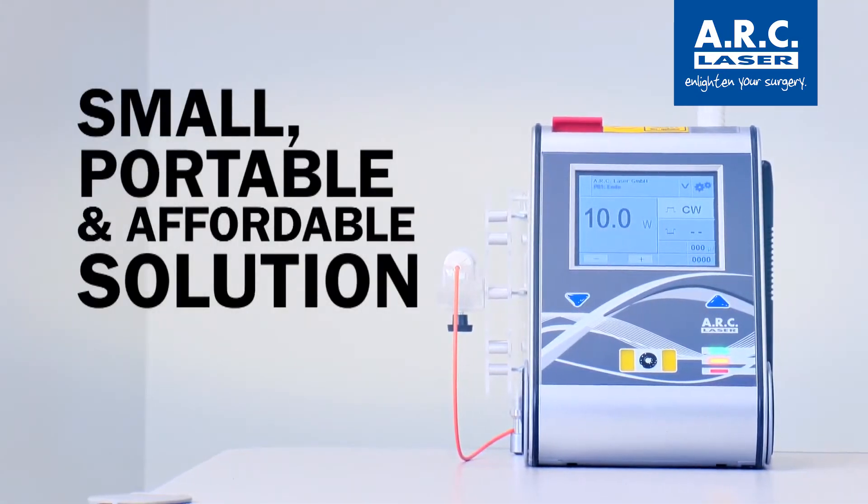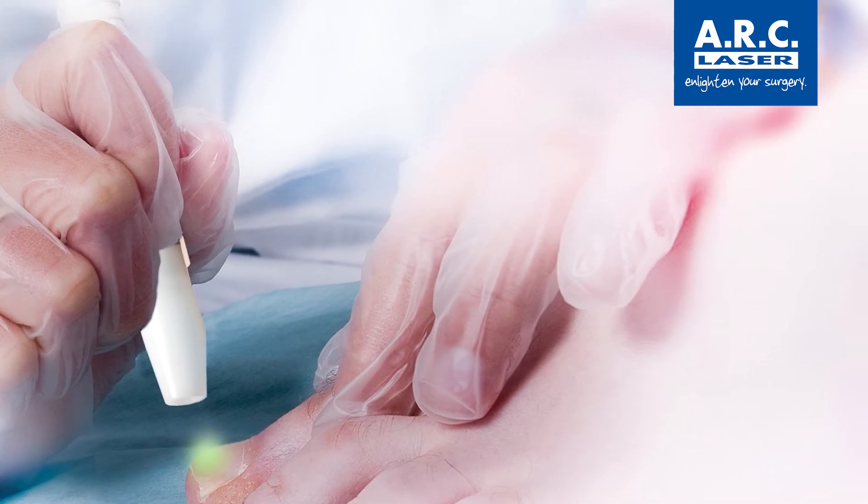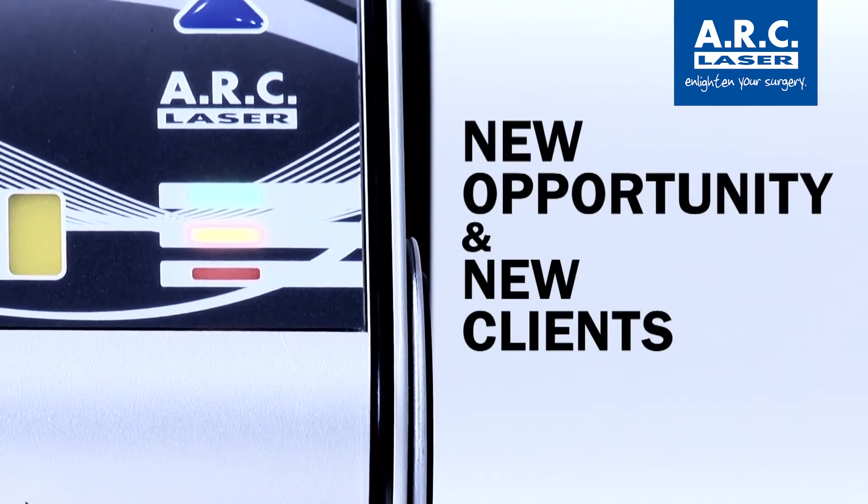The Fox Diode laser is the small, portable, and affordable solution. It is the perfect solution for clinics, salons, and aesthetic businesses looking to open new opportunities and attract and help new clients.